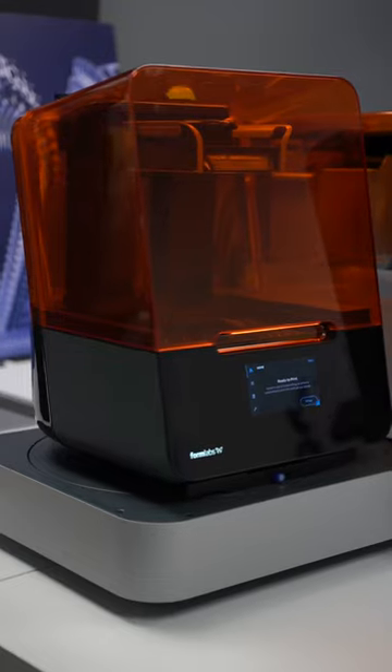My name is Seth and I lead the Form Auto engineering team here at Formlabs. I've been here for seven and a half years and I'm sitting next to Form Auto, which is our latest product release.